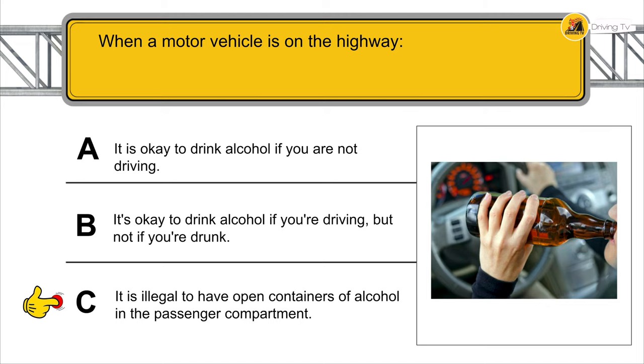Any driver, bicyclist, or pedestrian approaching a highway or railroad crossing must stop within 50 feet (15 meters).